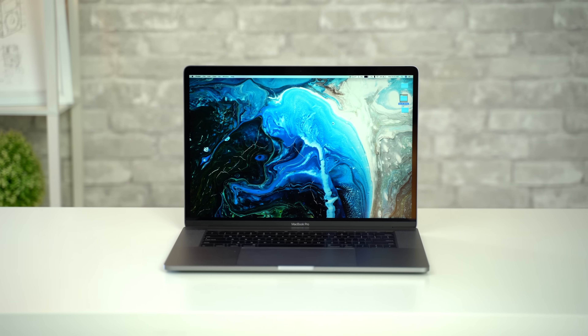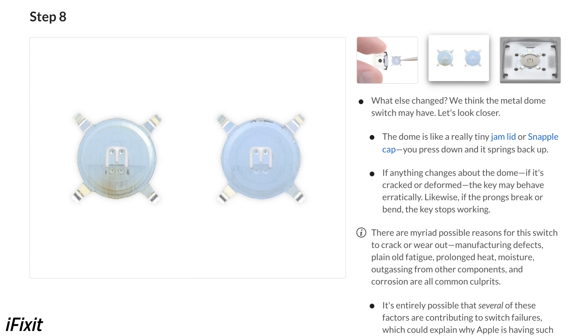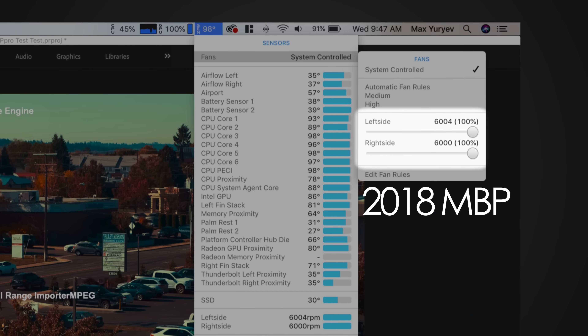For the 15-inch MacBook Pro, not much has changed except for the updated butterfly keyboard, which has new materials for the switches that should hopefully fix the keyboard issues once and for all. We also noticed much better temps across the board and quieter fans compared to last year's i9 model, which suffered from a ton of thermal throttling. To learn more about it, watch our 2019 MacBook Pro review.